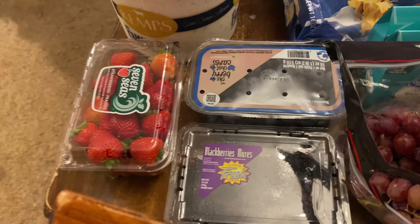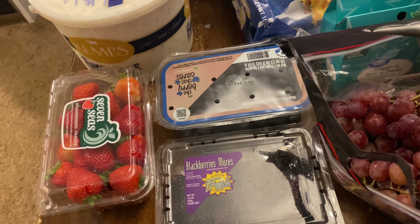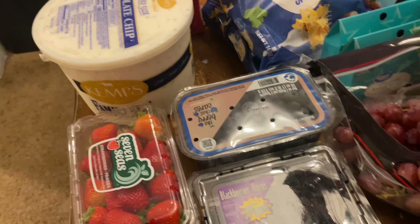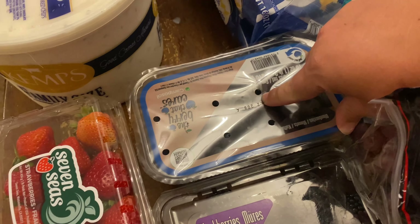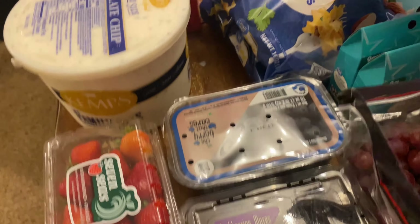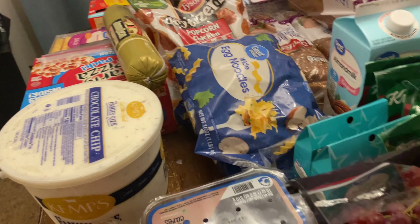Going around the table again — there's one thing of strawberries, one thing of blueberries, one thing of blackberries. Our kids have not been very berry-inclined, they just haven't wanted berries for a while. You see how big these blueberries are? I hope that means they're full of flavor. Egg noodles — that's for the beef stroganoff I'm going to be making.